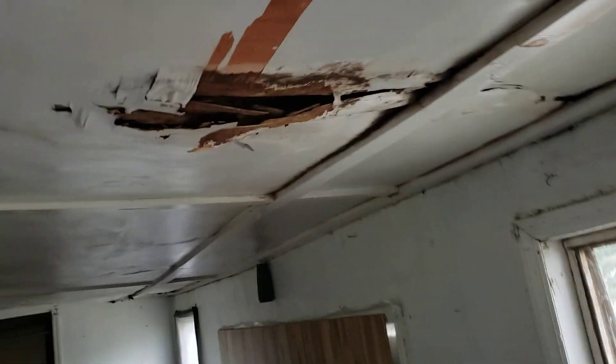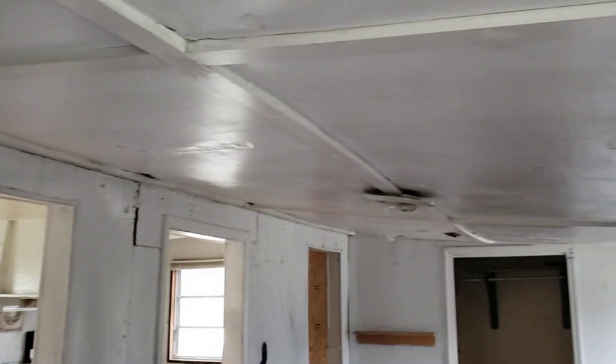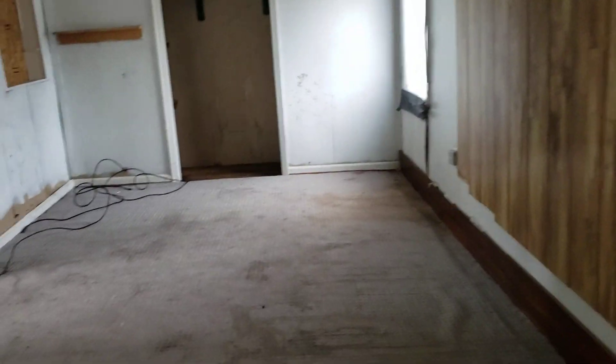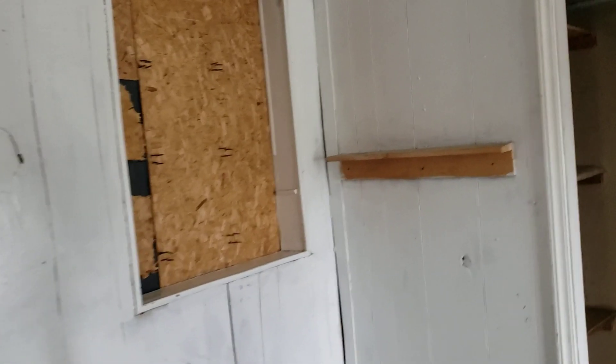Looks like it might have some water issues. I don't know if this is supposed to be a porch as well. Looks like because of the cable, maybe somebody used it as a living room. But it definitely has some water issues.